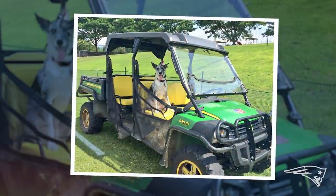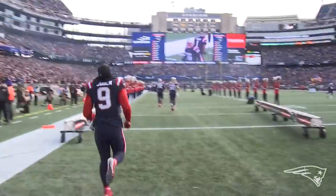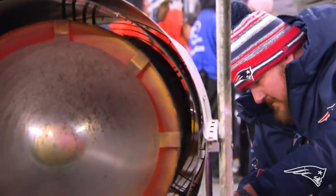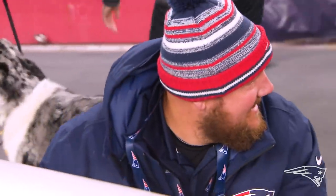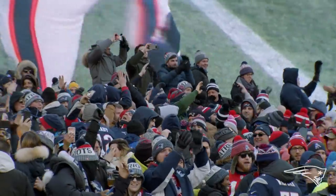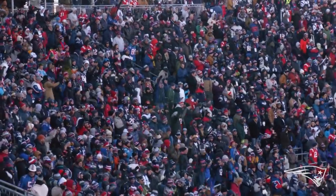My favorite part of the job is when we present the game field specifically. An incredible amount of work goes into maintaining and prepping that field, especially when we have overnight flips from one sport to another. And the minute that ball's kicked off, that's when we know we've taken care of it — we're going to have a football game and we've got 60,000 people here that are going to be able to enjoy it.